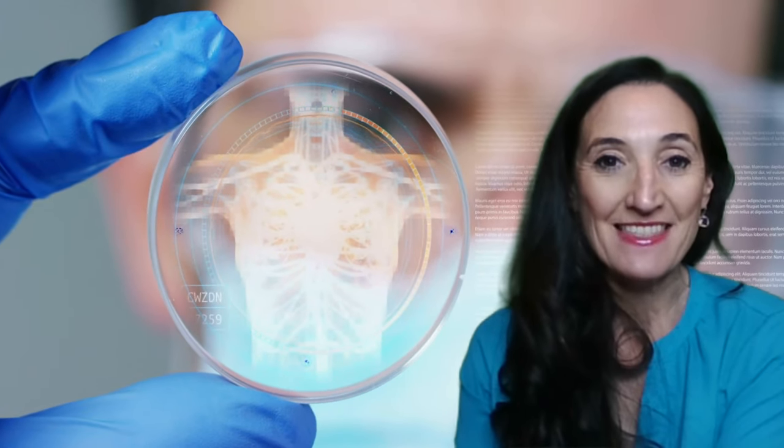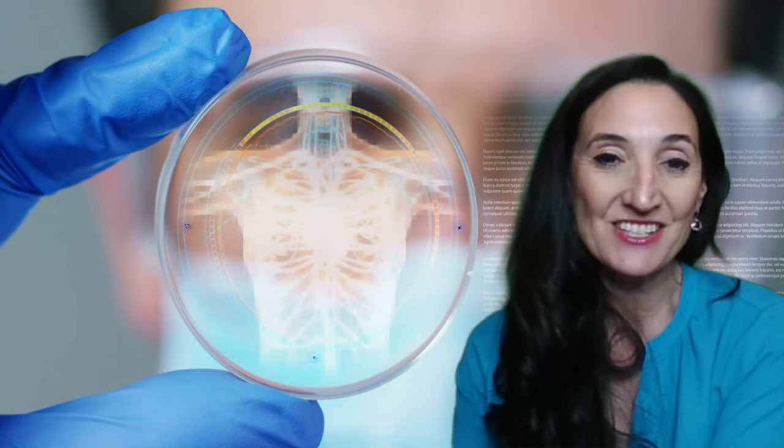Hello, this is Dr. Wild with NaturopathicMD, and today we're going to talk about gummy vitamins for adults. And the answer to the question when people ask me, 'is my gummy vitamin okay?' is no, it's not.